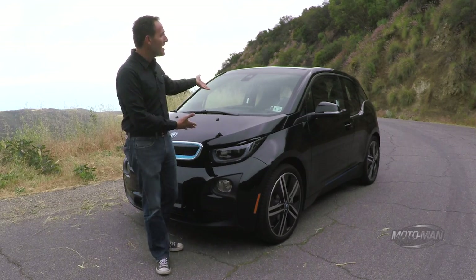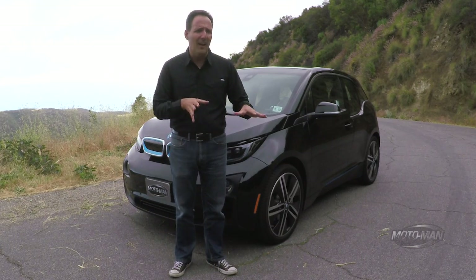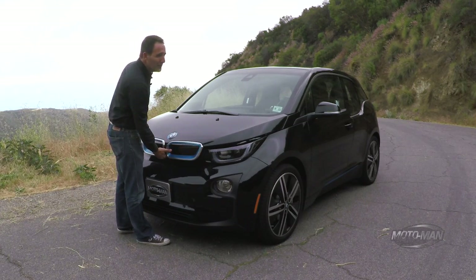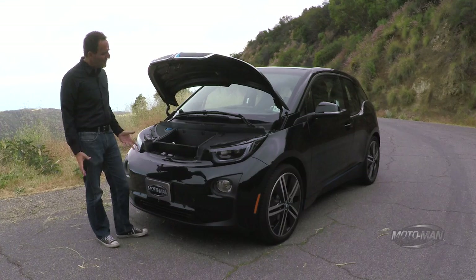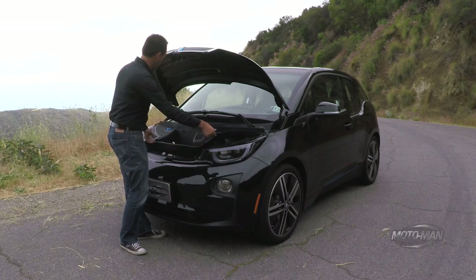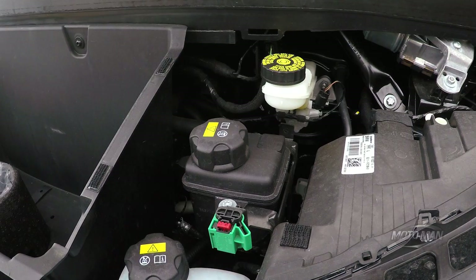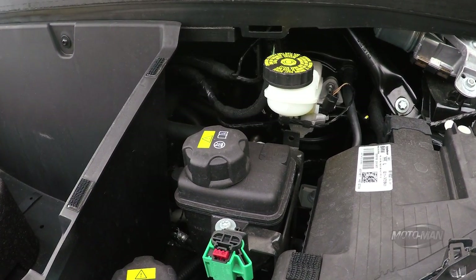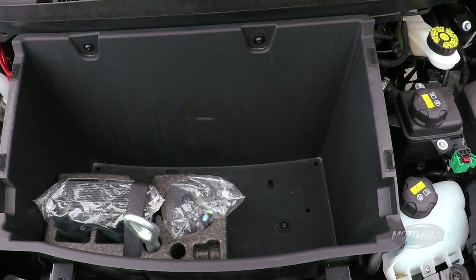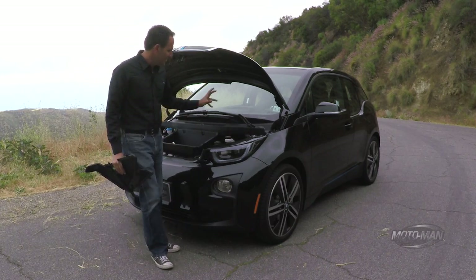So we've waited for this opportunity, which is an update to the i3 — specifically a bigger battery. We'll look at that, but first I think we should look underneath here to understand how different this is from its segment. You would think there's an electric motor underneath here, but there isn't. If you pull up these little screens here, there's no electric motor — you see the subframe, all the steering componentry, and yes, you do see a very small frunk from this perspective.